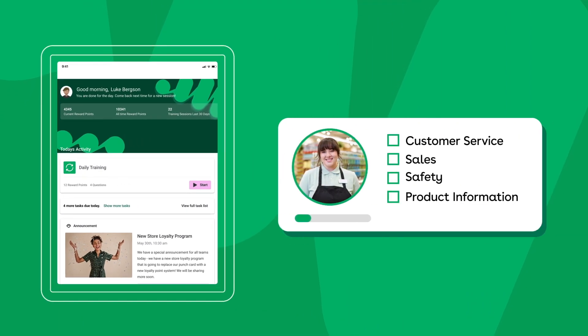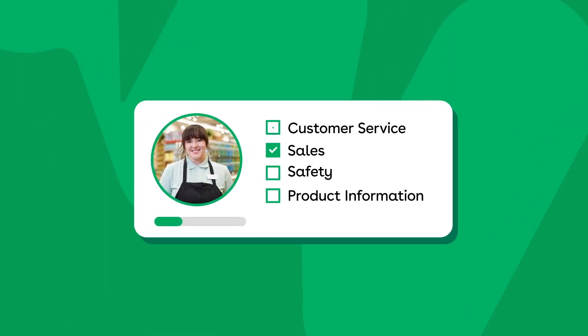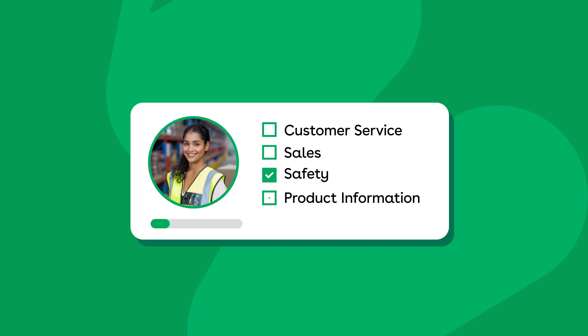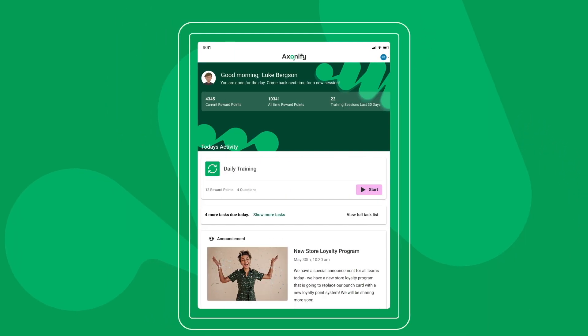Exonify personalizes the learning experience for each employee by delivering a customized path that starts from the minute they log in and ensures they're spending their limited time focused on closing personal knowledge gaps and building the skills they need to achieve their goals. And this changes based on the profile of each employee.